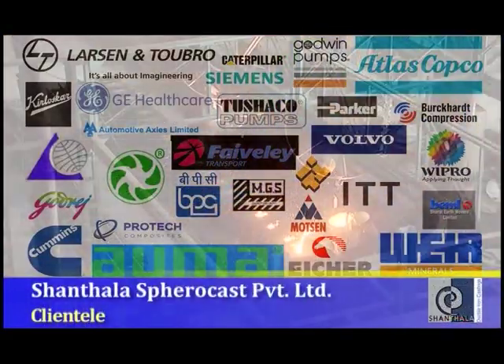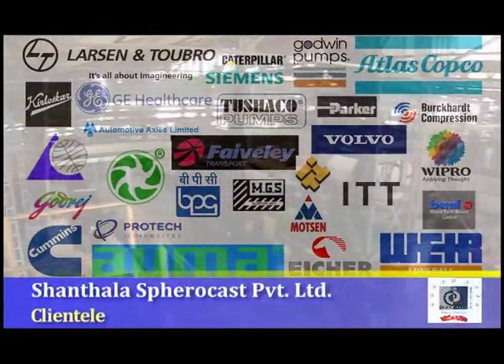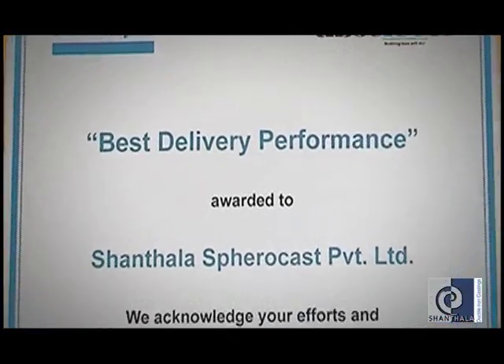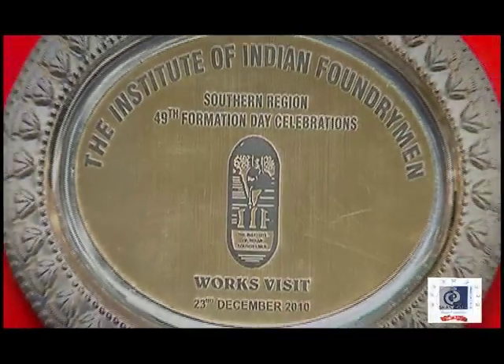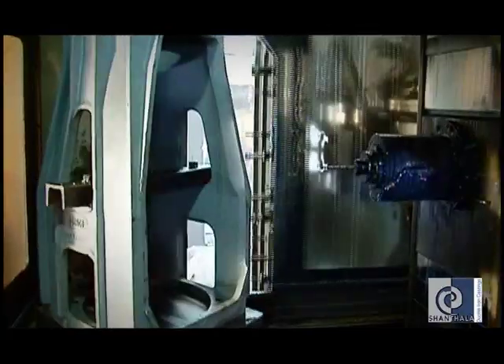An impressive range of client relationships that we have developed over the years speaks volumes of the high standards we have set. We believe that awards from the leading agencies in the field are the encouragement we have been receiving from the industry and a confirmation of the goodwill we have acquired from satisfied customers. They are a professionally managed company with a very good infrastructure. We are associated with them for a good number of years. We can expect quality castings from them. They have got the technical expertise to handle all these problems.